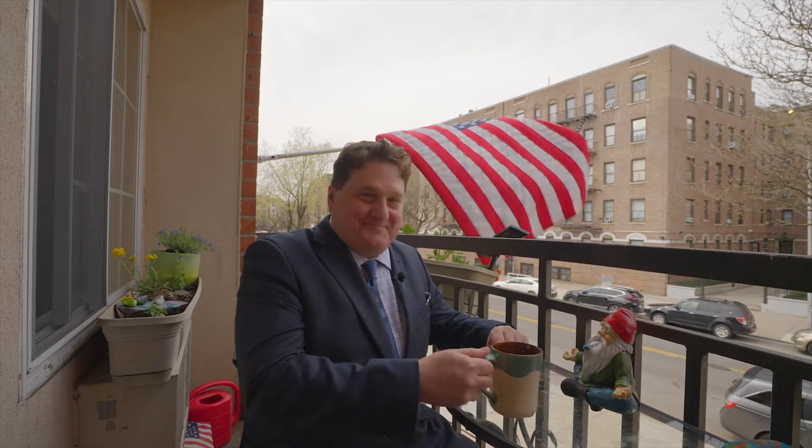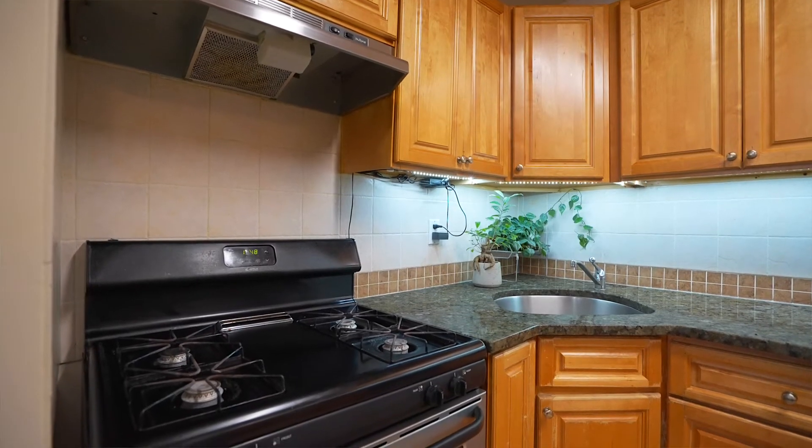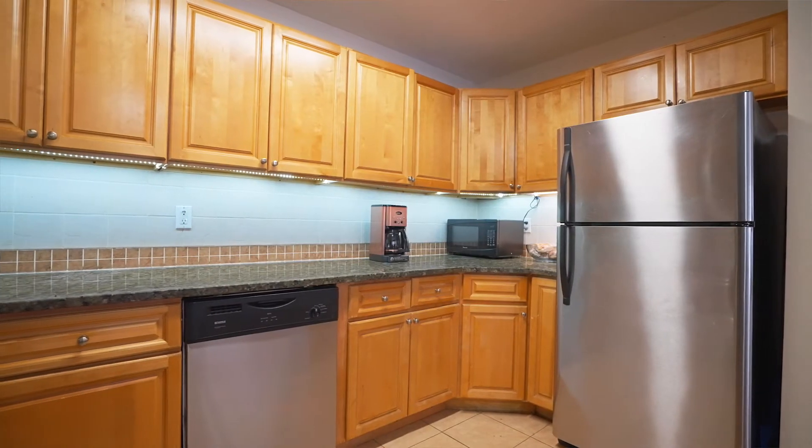Cup of Joe on your private balcony in the morning? No problem. Hardwood floors, hardwood kitchen cabinetry, granite countertops, and stainless steel appliances are just a few features that complement this unit.